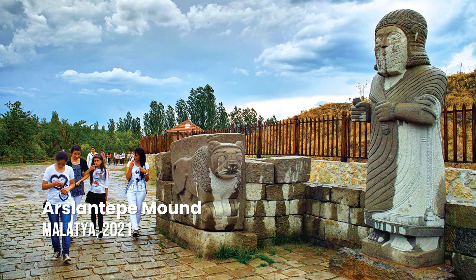Arslantepe Mound. Arslantepe was an ancient city on the Toma River, a tributary of the Upper Euphrates, rising in the Taurus Mountains. It has been identified with the modern archaeological site of Arslantepe near Malatya. The first swords known in the Early Bronze Age are based on finds at Arslantepe, by Marcella Frangipane of Rome University.